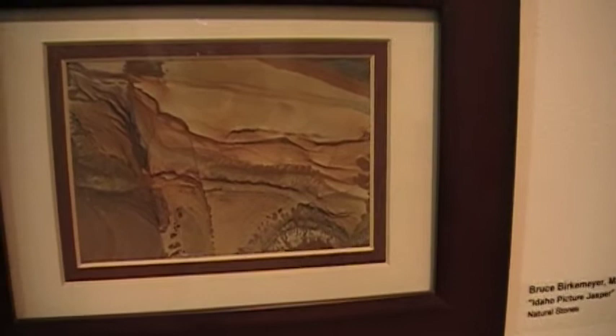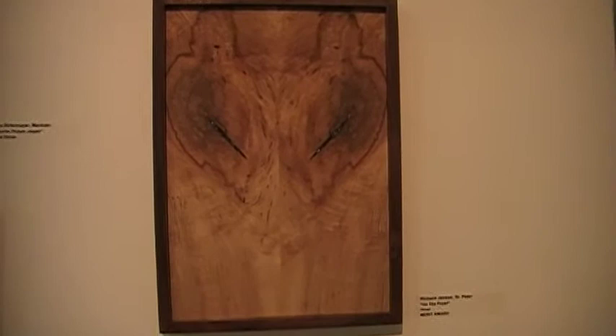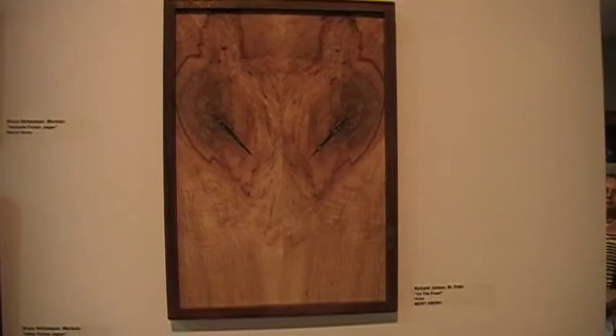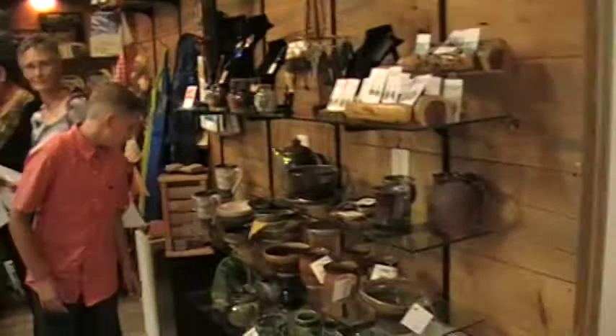Next is a wood piece by Richard Jensen from St. Peter called On the Prowl, and it received a merit award. Here we have some ladies in the gift shop looking at things for sale. Most of these pieces are also on sale here, and there's a brochure that explains each of the pieces, who made them, whether they're for sale, and the price.